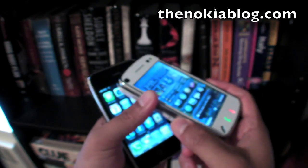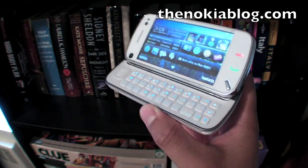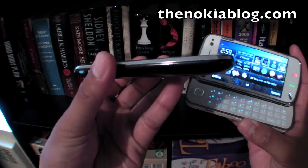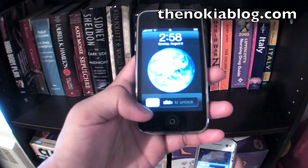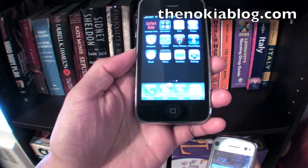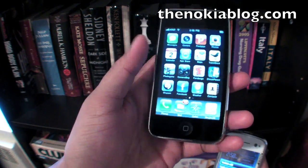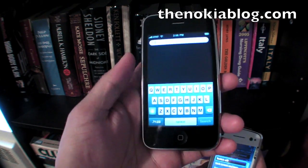The Nokia N97 has a slide-out keyboard for a QWERTY while there's no keyboard on the iPhone. The front of the iPhone has one button which takes you back to the home menu, back to your applications, or to the search.